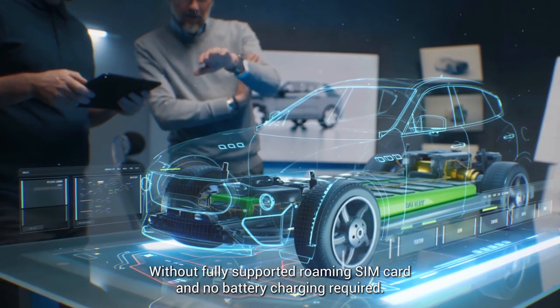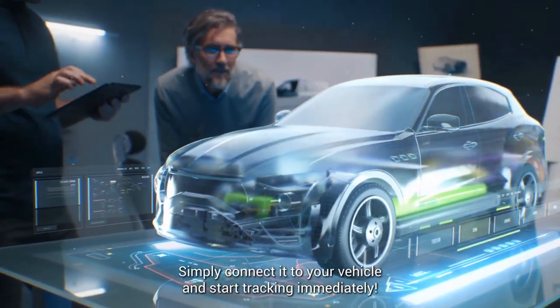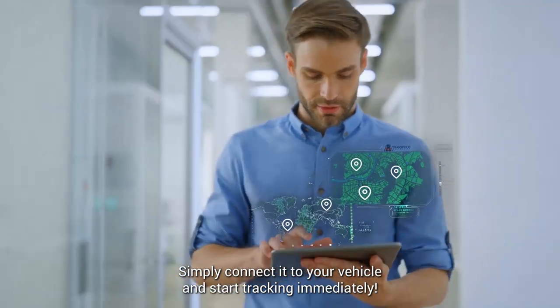With our fully supported roaming SIM card and no battery charging required, simply connect it to your vehicle and start tracking immediately.